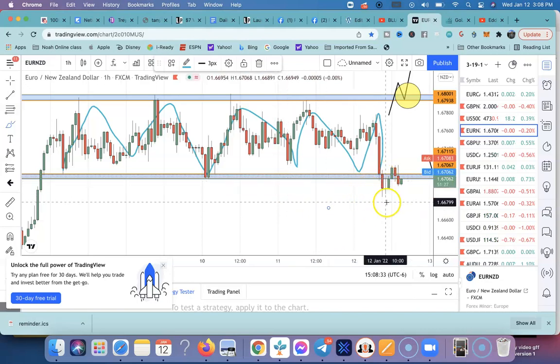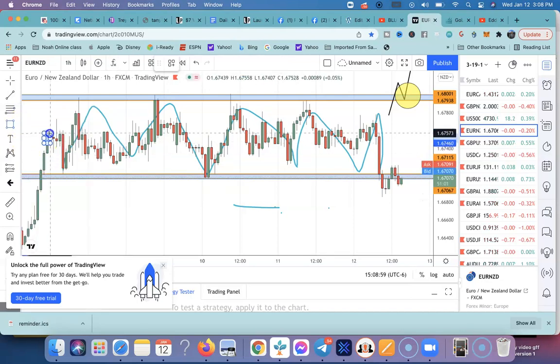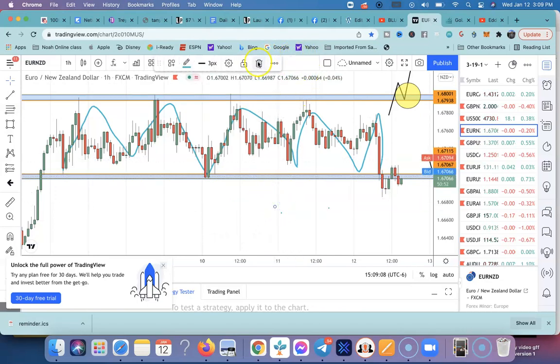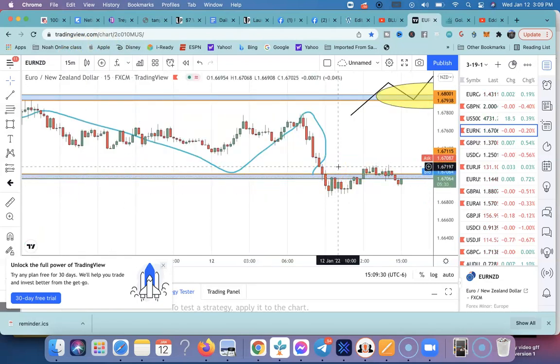It finally broke out at 9 a.m. this morning — not only did it break, it retested this area. For me personally I just entered this as a sell trade. I normally don't trade around this time since the day is getting ready to reset and spreads open up higher, but the reality is it broke out of this consolidation so it was a nice move to take. Looking at the 15-minute chart, I could have potentially got in on the 10 o'clock or 10:15 candle if I'd caught it on a smaller move.